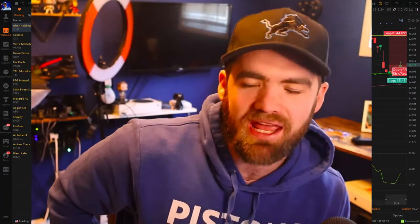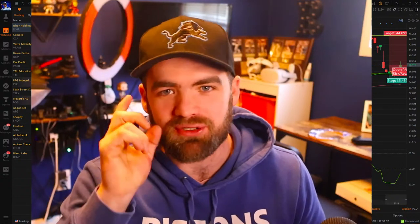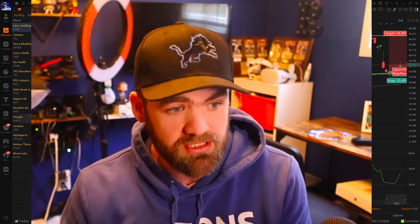Guys, welcome to the best swing trading channel on YouTube. Hope you guys are all having a fantastic day. Welcome to the weekly live stream. Today's video we're going to be talking about how to swing trade, breaking down some of my positions I'm holding as well as some stocks with some sort of opportunity.